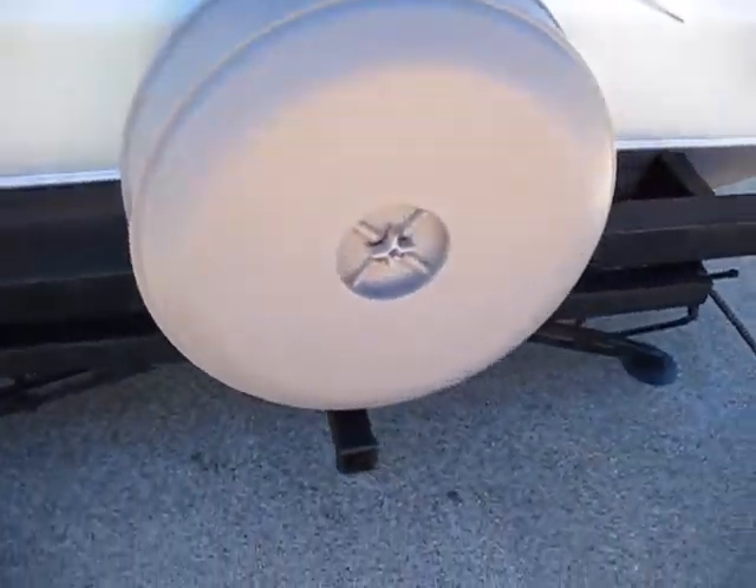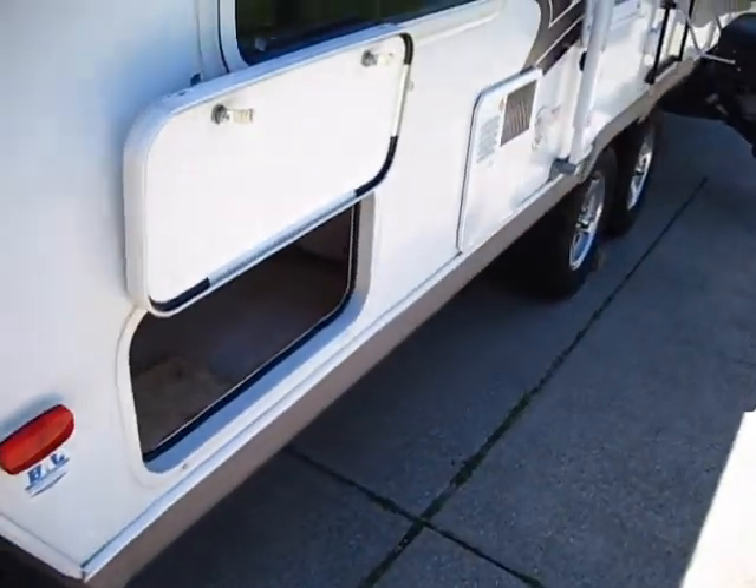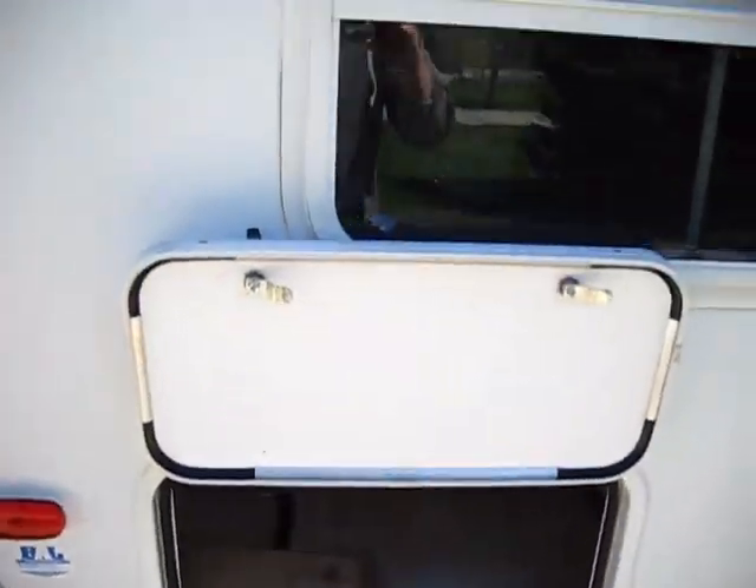Again, we've got the spare tire carrier and the fifth wheel receiver hitch — we use it for our bike rack. You've got a door on this side and storage all the way across.